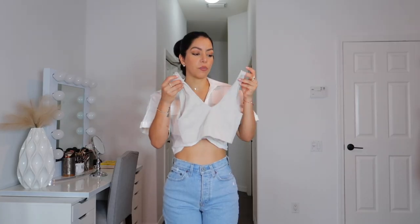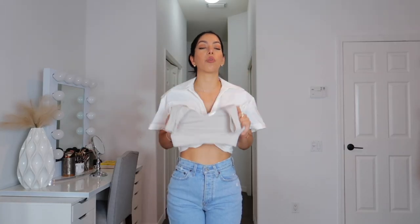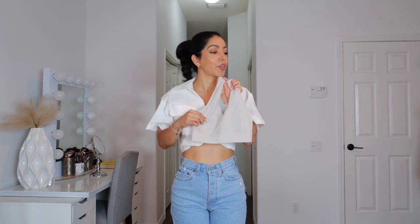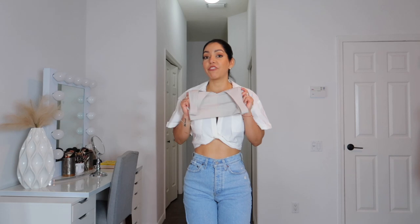Next is this crop top. I got this one in size small — it has a lot of stretch to the point that it just feels comfortable. It's not like those crop tops or sports bras that feel so tight. This one feels very comfortable. It has wide straps, which means you can wear any bra and you're still not going to show it.